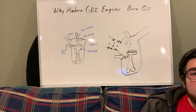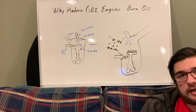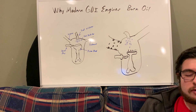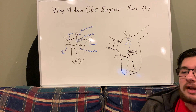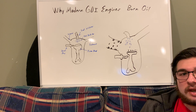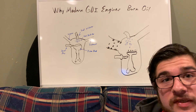Hey guys, back at it today. Last video we talked about gasoline direct injection versus port fuel injection, so we're going to talk about an attributed negative flaw that comes with gasoline direct injection, which is oil burning. Oil burning is what it sounds like — when you have engine oil in your engine that gets so hot that it just burns up, and then you lose oil and unfortunately have to keep checking your oil and adding it, otherwise your engine will burn itself dry.